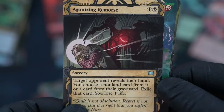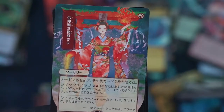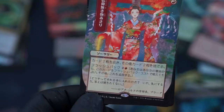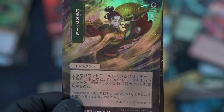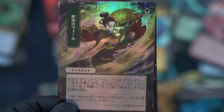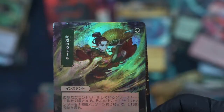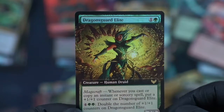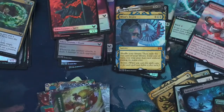Agonizing Remorse. Faithless Looting — it's that other guy. Snakeskin Veil — okay, that makes sense, there's a bunch of snakes in it. Snakeskin Veil, what is that — uncommon? Dragon's Elite card — okay cool. Wow, that's a beautiful card, I love the foiling on that.